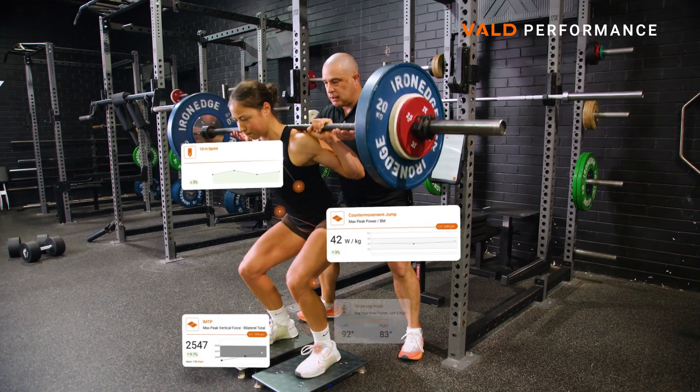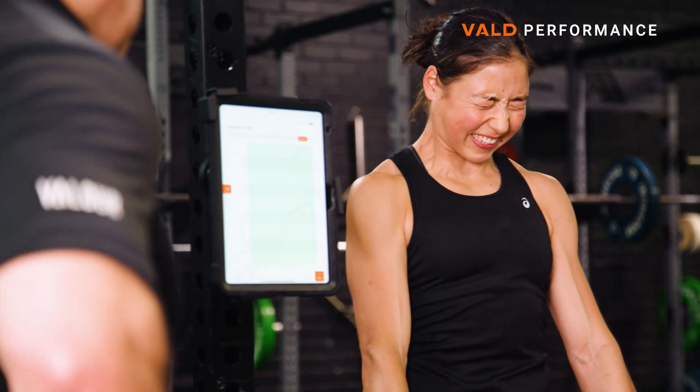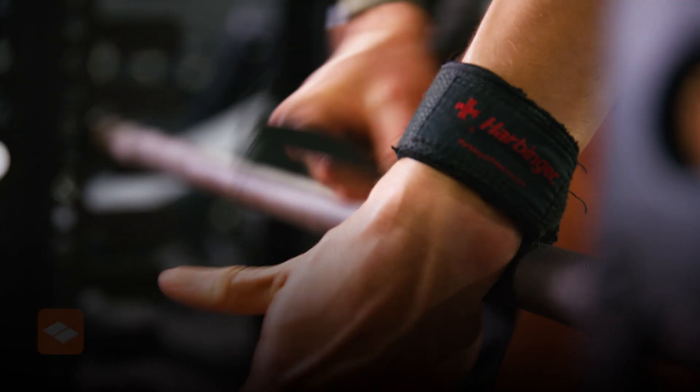I personally see it almost as a video game character. The data just shows you like a full kind of picture of where you're at physically. VALD Tech is really good to use — it's quite easy. All your data is presented on the VALD Hub. You've got plenty of different metrics, like more than you could kind of ask for.